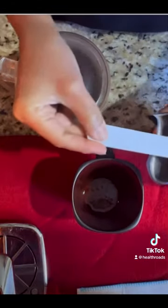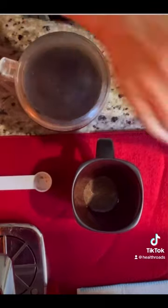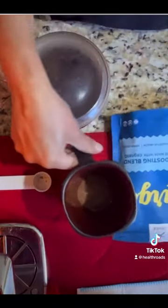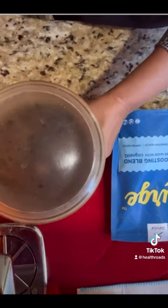I'm just going to add one teaspoon. As with any other nutritional supplement, just check with your doctor to make sure it's okay for you to take. And I'm just going to add my coffee to my Zurg.